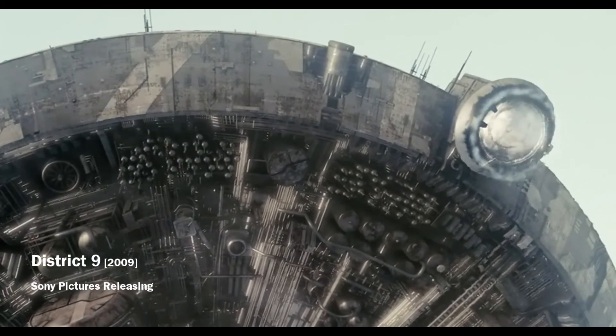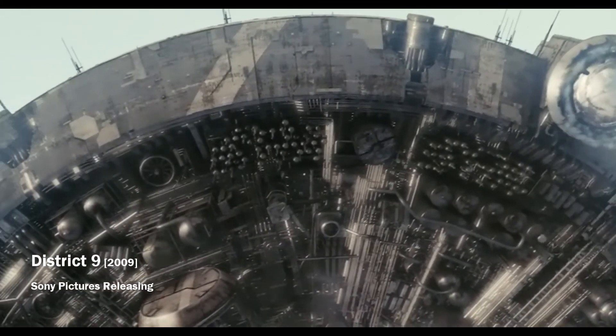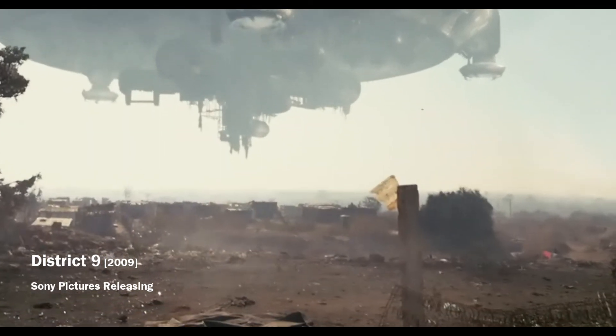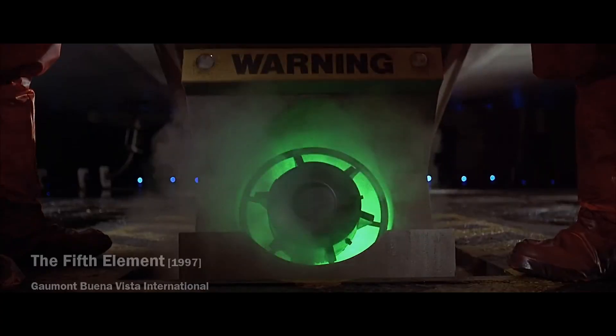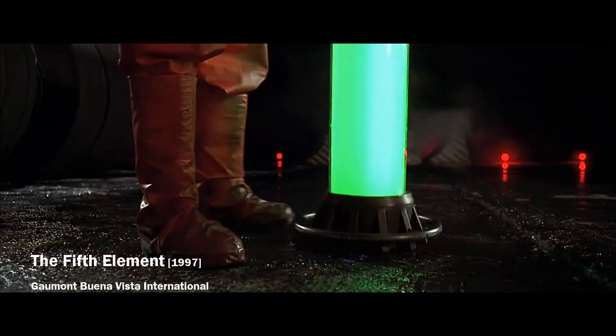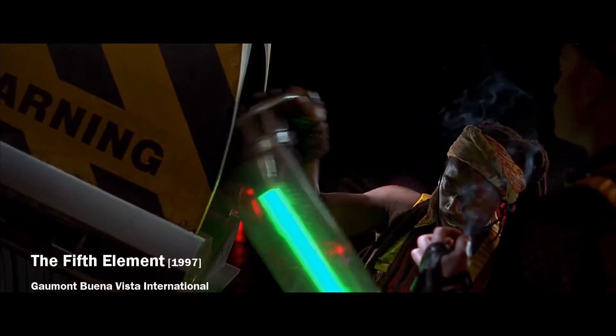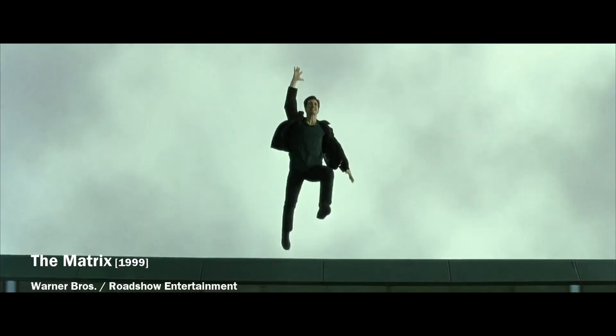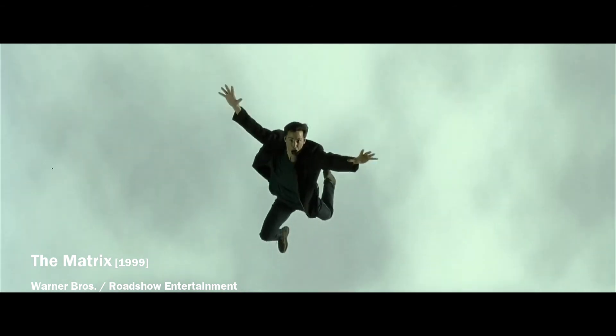Ion thrusters are currently the closest to this idea, as they can push a space probe for several months. During this time they consume quite little fuel and are powered directly from solar cells. The only disadvantage is that they still have very poor performance.